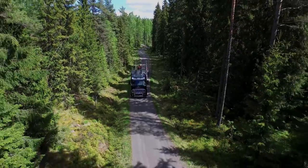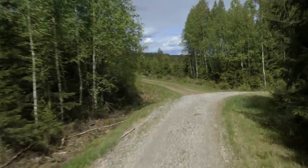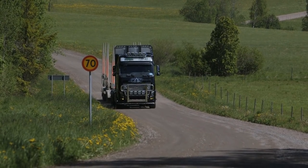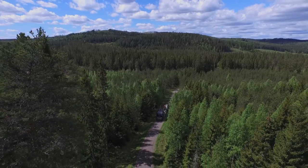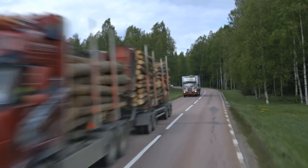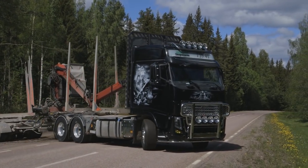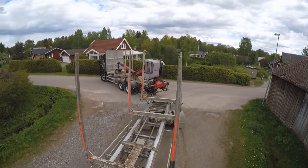Payments between hauliers and forestry companies are traditionally based on the distance driven, so correct choice of route is important. Most journeys are in familiar home areas, but drivers are sometimes uncertain about the best route, particularly when driving somewhere new. Drivers must decide which road is best — with the fewest curves and hills, which is fastest, which involves the least stress, and which minimizes fuel consumption. With so many choices, it's easy to make the wrong decision. Choosing the wrong road means the distance driven is incorrect, which is negative for both buyer and seller.